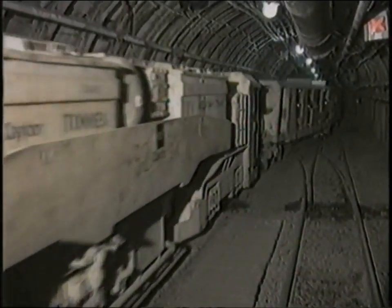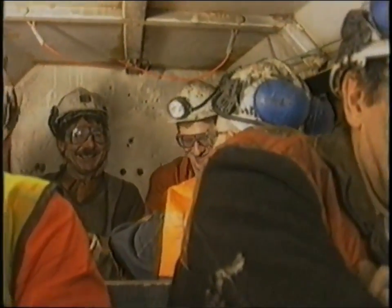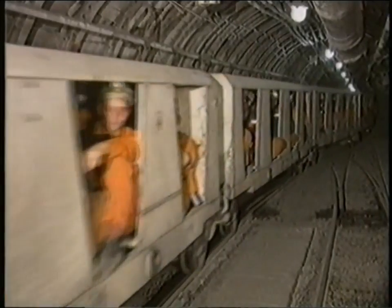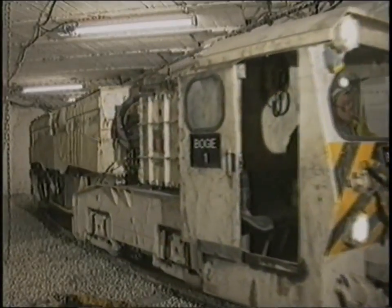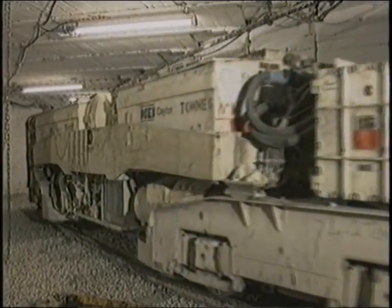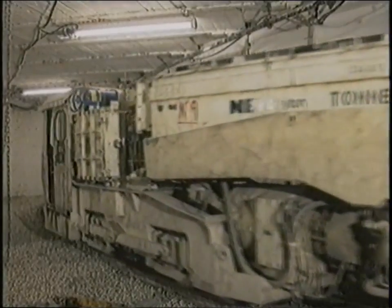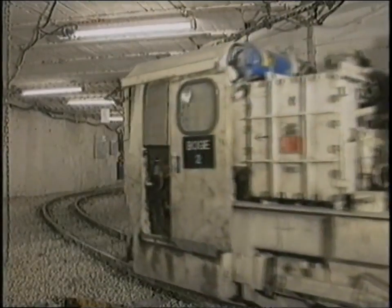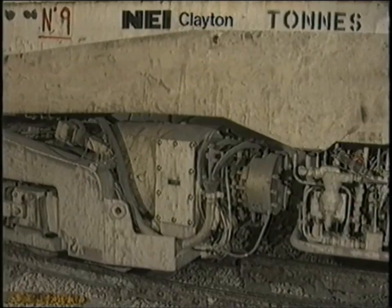Up to 144 men are effortlessly transported in nine carriages to within 700 metres of the working face. The Clayton 150-horsepower Bobo locomotive is at the heart of the system. Reaching speeds of up to 32 kilometres an hour, the 21-ton battery loco is powered by two 56-kilowatt electric motors.